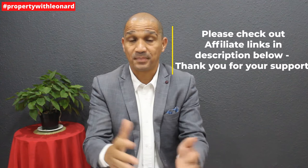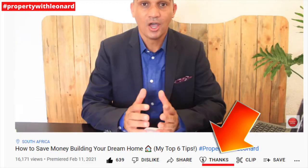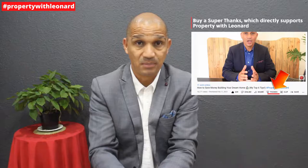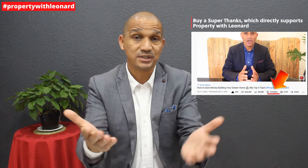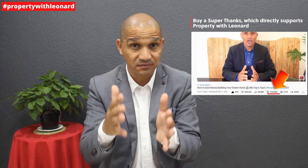Their links are in the description below where you can shop and support us, as well as through the Super Thanks option next to the share button below. That way you support our channel, which enables us to continue to provide you with excellent quality and informative content. Thank you so much to those of you who have already supported us — it is much appreciated.